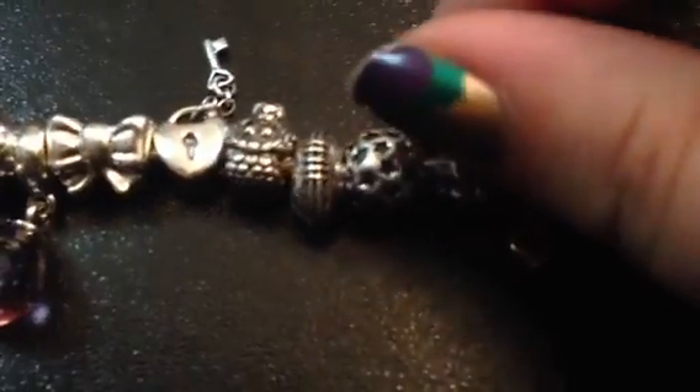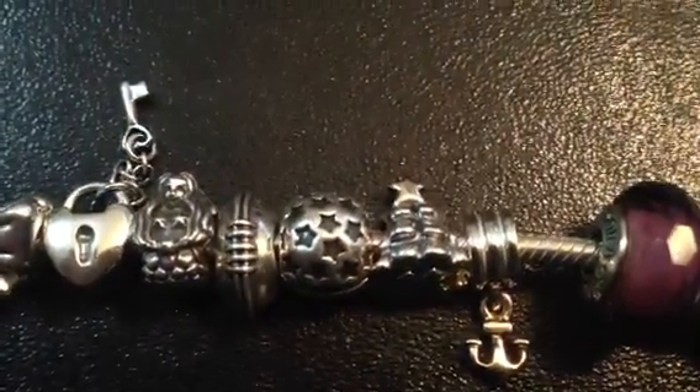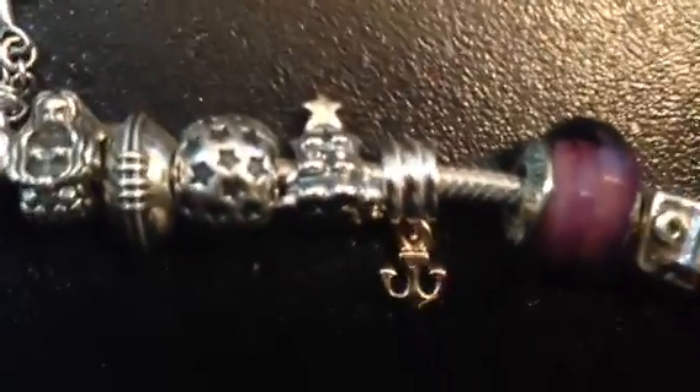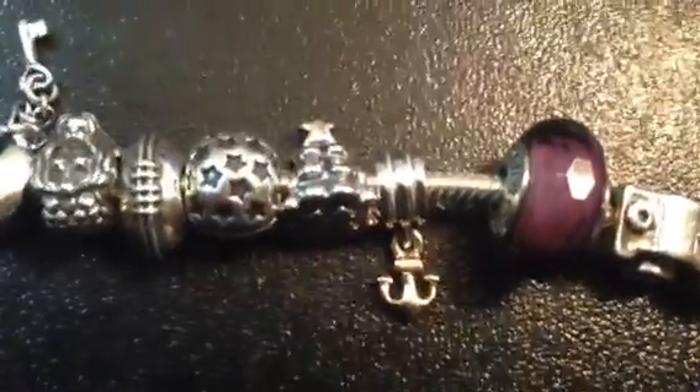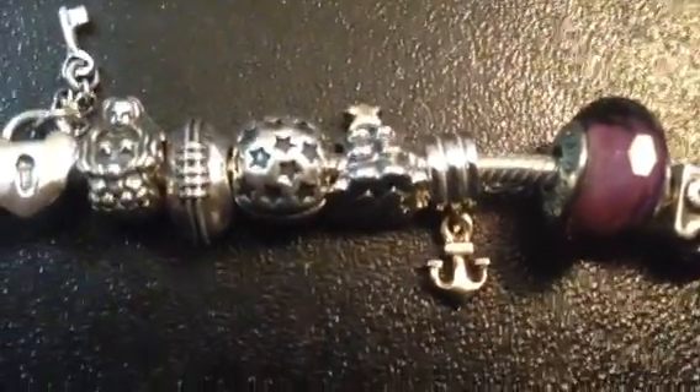Then the next one is a Christmas tree. It's probably easier to see from the side. This is actually their old Christmas tree — they just came out with a new one. This one's from my dad too, but I like the old one better because it has the little gold star on the top.